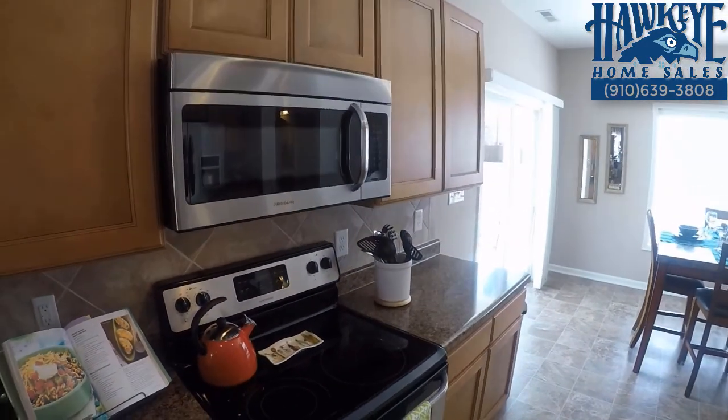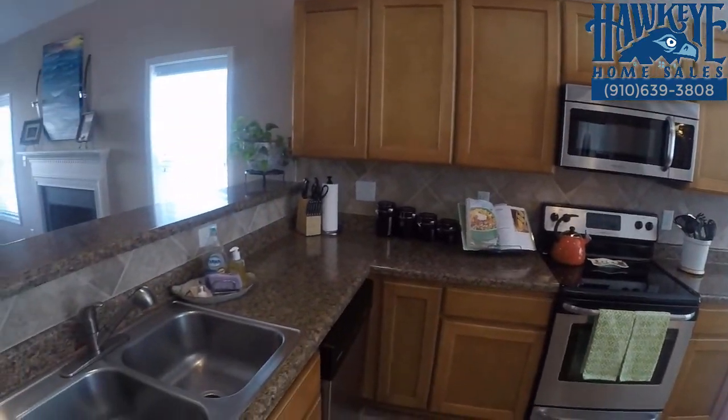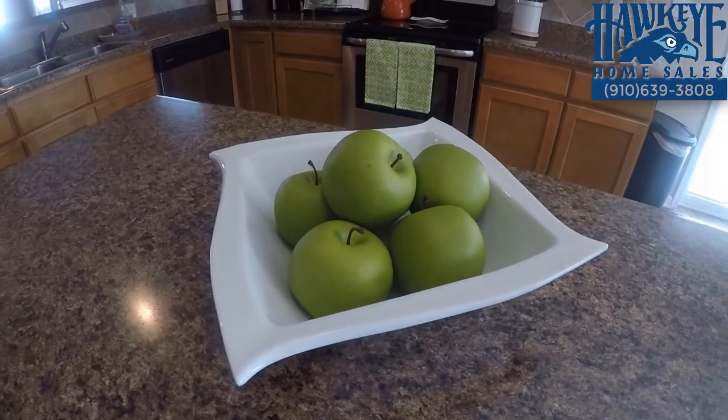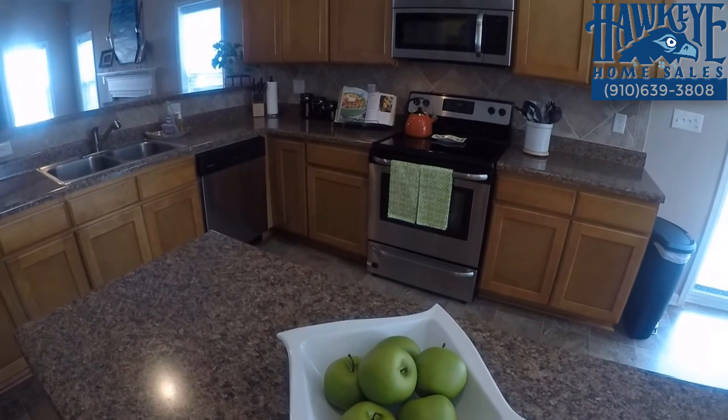Plenty of living and entertaining space expands to the patio out back, while a generously sized and well-designed kitchen with sizeable pantry has an abundance of counter space and storage, with even more drawers and cabinets in this beautiful center island.